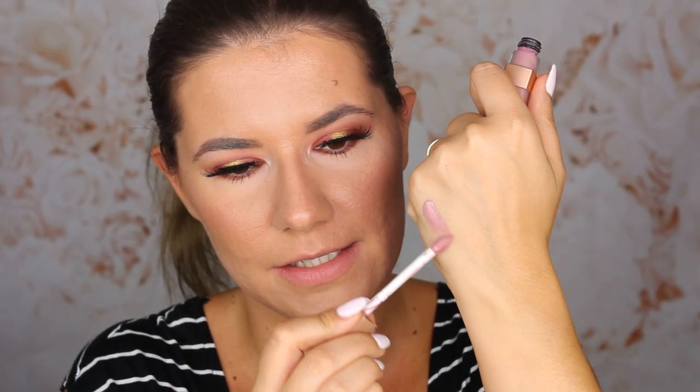The first shade I'm going to swatch is 842, Candy Man. I love the names. It's a very thick lipstick and dries down to a matte finish, but it's also very mousse-y. I love the applicator. Let's try this shade.